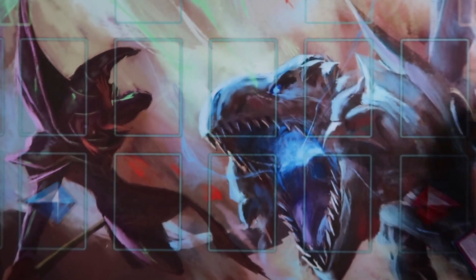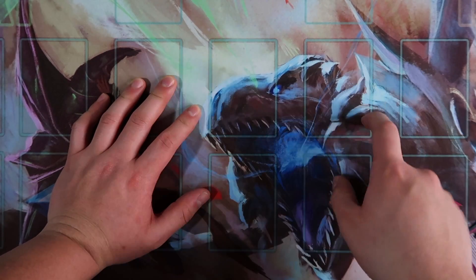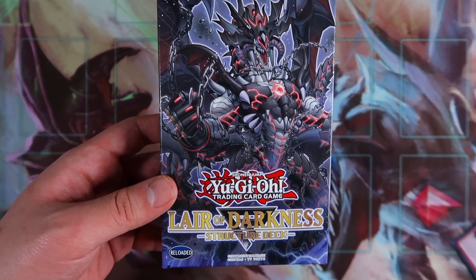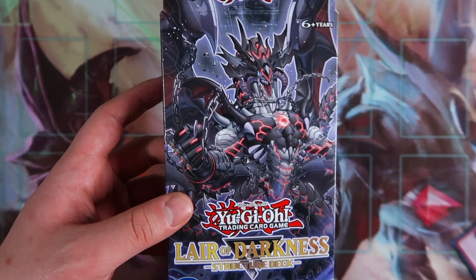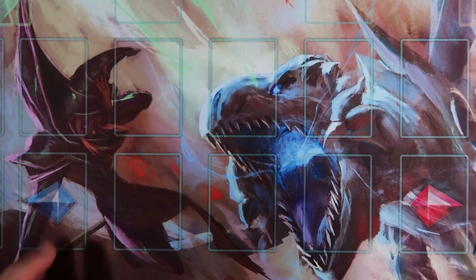That's pretty much it for the structure deck review. Let me know what you think about the structure deck in the comments below — what variations are you going to play? I have a budget three-times structure deck build coming up, a pure version as well, and I'll be showcasing how to play this deck in the next video. If you want to see deck profiles, make sure you smash that thumbs up button.